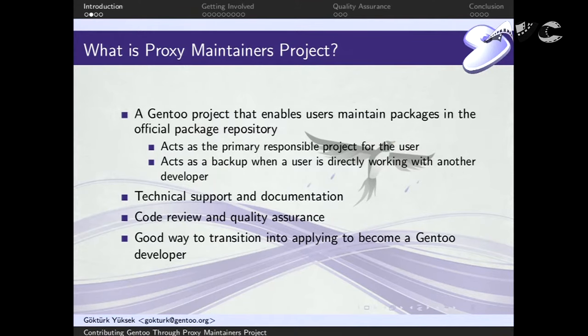There are a lot of users out there who have the technical knowledge and capability, and they're willing to maintain packages, but users are not allowed to commit directly to the Gen2 repository. So we have this potential, but we can't utilize it well. The proxy maintainers project is specifically formed to take advantage of this potential.